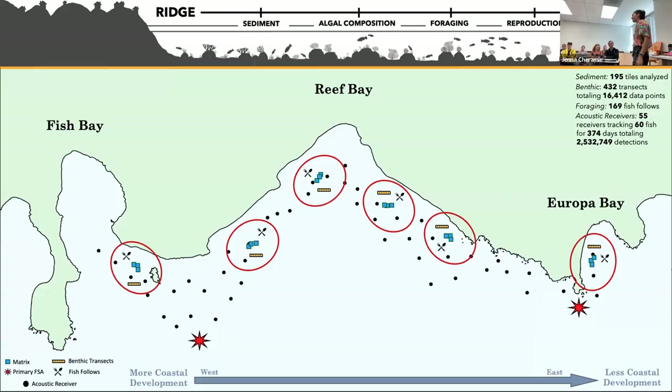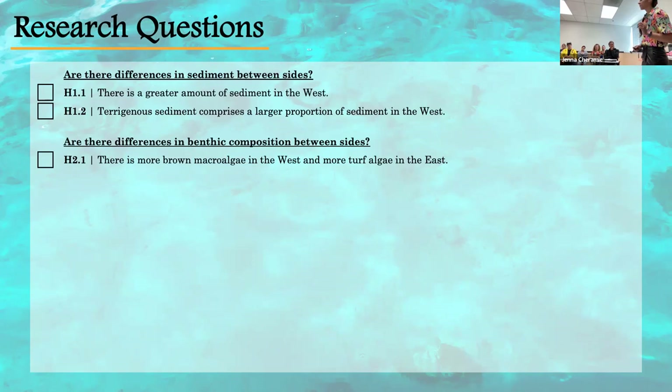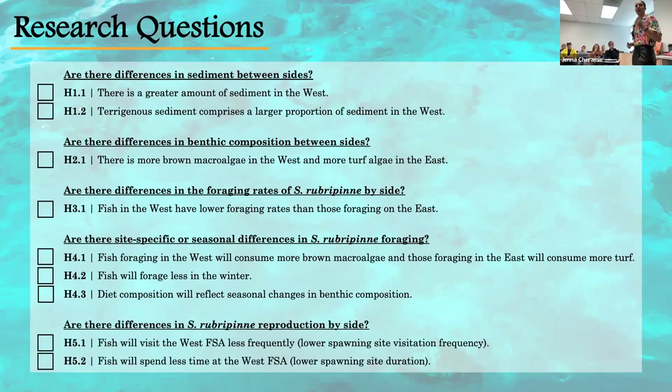Looking at this map, you can see we monitored this area thoroughly for an entire year, utilizing all of these different methods to answer some basic research questions. Number one: are there differences in sediment between sides, since we know the West is more developed? Number two: are there differences in the benthic composition between sides? Number three: are there differences in the foraging rates of yellowtail parrotfish by side, and are there seasonal or site-specific differences? And lastly: are there differences in the reproduction of these fish by side?